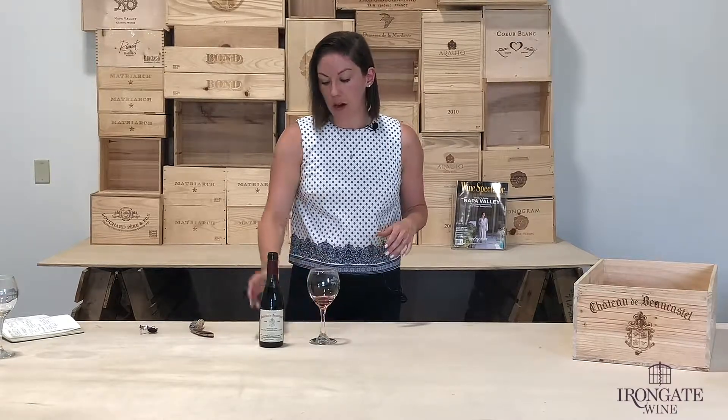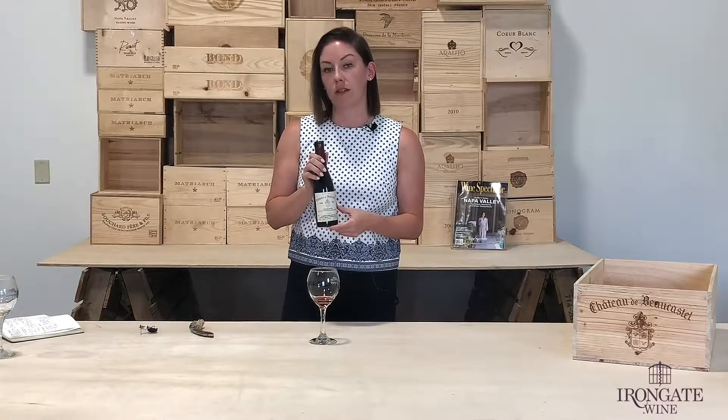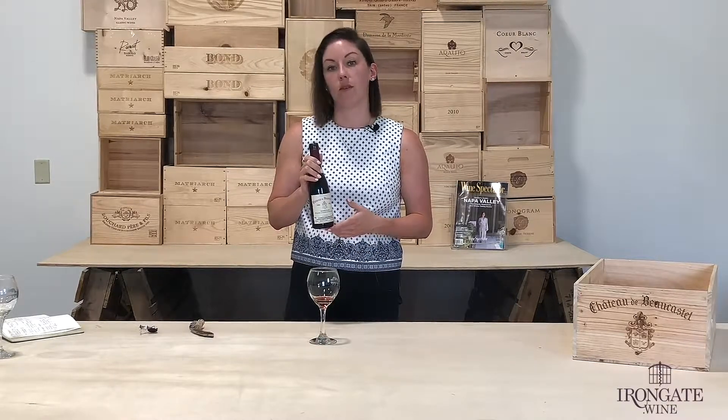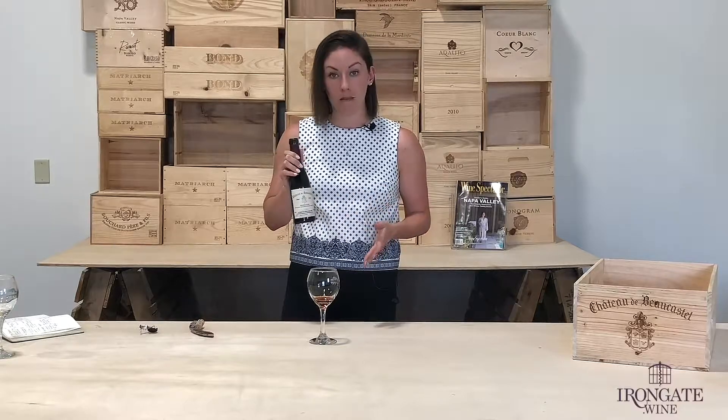The beautiful part about this bottle is that it's only 375 milliliters. This is a really great option if you were going to a restaurant by yourself or if you just didn't want to open up a full bottle for an evening in.